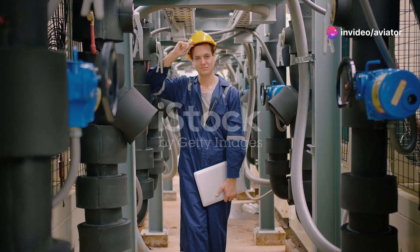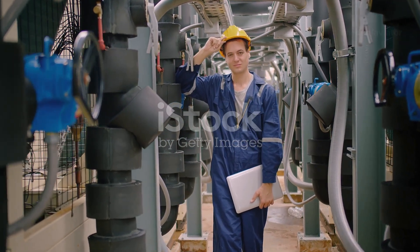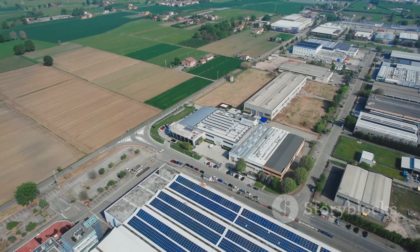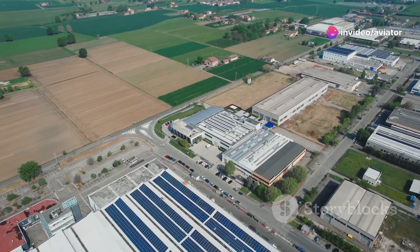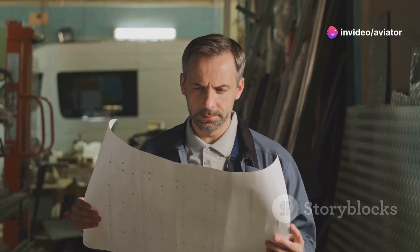Hey there, science fans. Welcome back to another exciting exploration of the world of science and technology. Today, we're diving into the fascinating world of energy management with ISO 50001, a global standard that's making waves. You might be wondering, what in the world is that? Don't worry, we've got you covered.